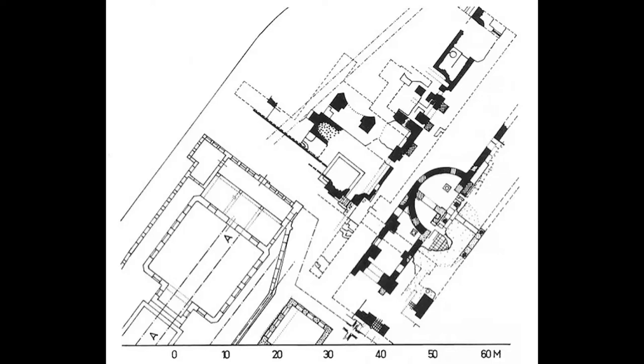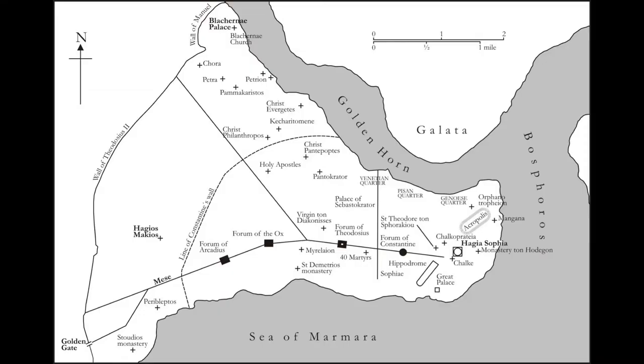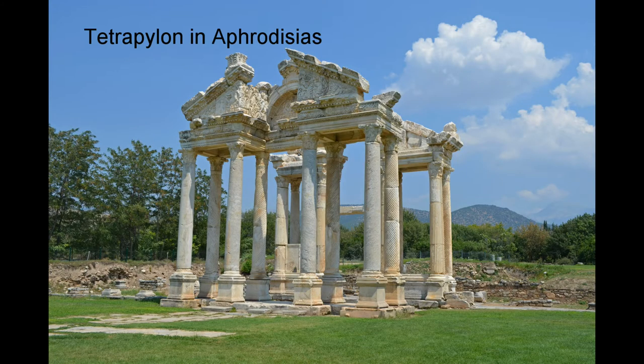While these statues have long since disappeared, some of the bases have survived. Archaeological remains of the bath, now buried, were discovered west of Büyük Sultan Hammam. The Milion was the first milestone of the city, marking the beginning of the Mese, Constantinople's main street. It was probably a tetrapylon and was adorned with statues of Fortuna, as well as Constantine and his mother.